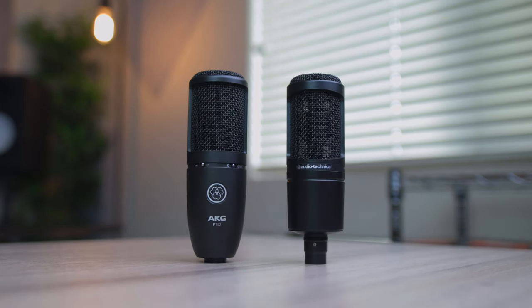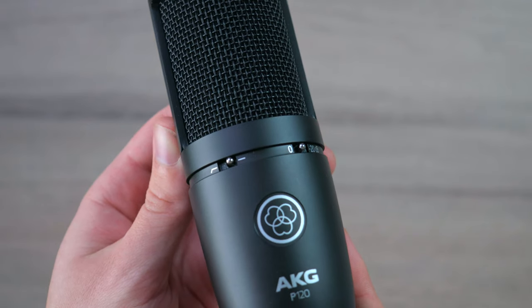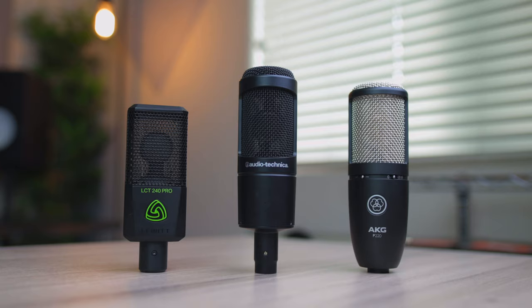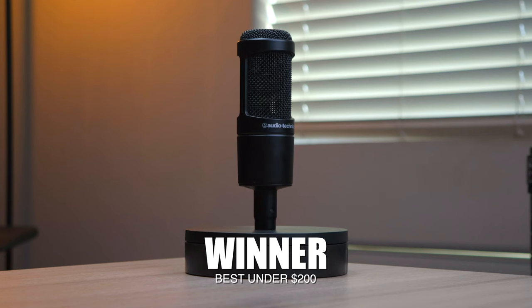I thought picking three microphones out of these 10 was going to be tough, but not this tough. Starting off with the comparison between the AT2020 and P120, both microphones sounded great with no clear winner sound quality wise. Their design and build are also very similar, with the only difference being their price and features. Since the P120 offers the extra roll-off and attenuation, that ends up being the deciding factor. Looking at the three microphones priced between $100 and $200, the LCT240 Pro sounded really good but unfortunately didn't stand out enough to make up for the lack of accessories and features. The P220 and AT2035 have similar features, accessories, and build quality, but the difference lies in the sound quality, and even though they both sound fantastic, I'm going to go with the AT2035.